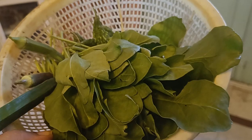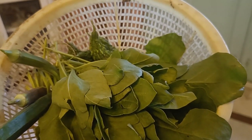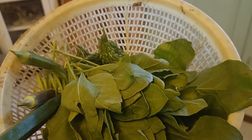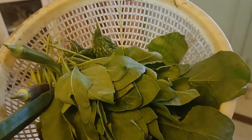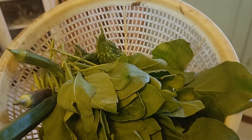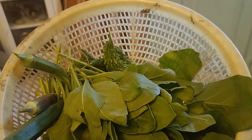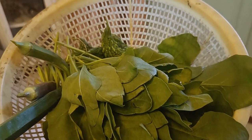I grow it only using homemade compost and a few other additives such as neem khal, bone meal, and Epsom salt — primarily that. I also add a few organic fertilizer inputs.